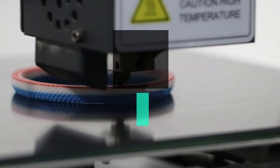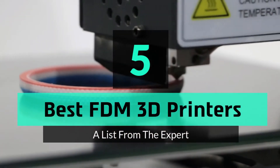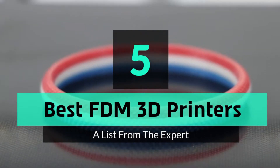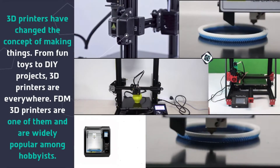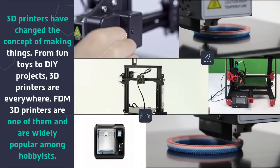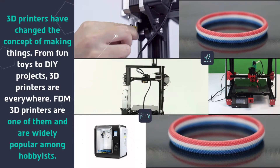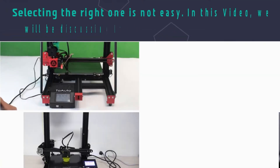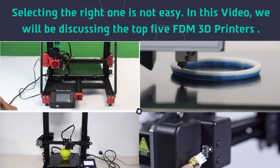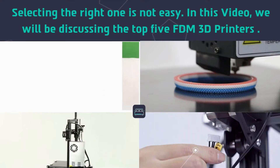What's up guys, today's video is on the top 5 best FDM 3D printers. 3D printers have changed the concept of making things, from fun toys to DIY projects. FDM 3D printers are one of them and are widely popular among hobbyists. Selecting the right one is not easy, so in this video we will be discussing the top 5 FDM 3D printers.